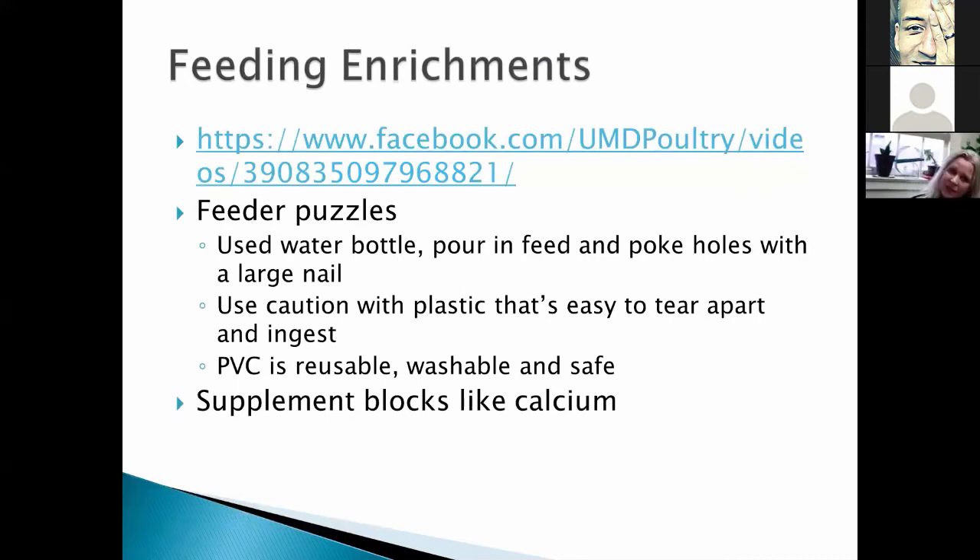One enrichment is feeder puzzles. I've seen people use used water bottles — pour feed in, poke holes with a nail, and the birds work to get the feed out. It gets them moving and is really good enrichment. The one problem is that plastic tears easily, and there are pictures online of ducks found dead with pieces of plastic throughout their digestive tracts. Chickens tend to ingest less than ducks, but if you have multiple species it can be a problem. If you use a water bottle feeder, take it away as soon as they're done before they tear it apart.